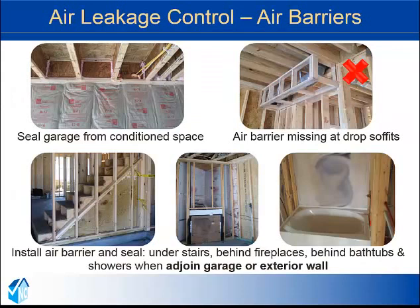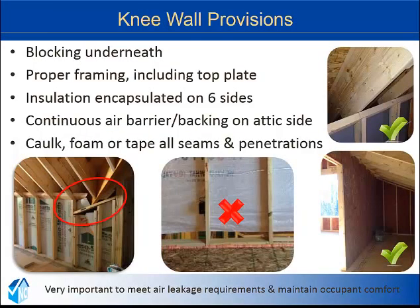Another critical element to air leakage control is the installation of approved air barriers. Air barriers are required at tubs, showers, stairs, and fireplace units that adjoin exterior walls. Air barriers should also be used to separate the garage from the conditioned space. In our field survey, we found significant issues with air barriers installed on knee walls. Knee walls or other attic walls must have a rigid material or air barrier installed on the attic side. The chosen product should be continuous and properly secured. As with all air barriers, the cavity insulation should be enclosed on all six sides.